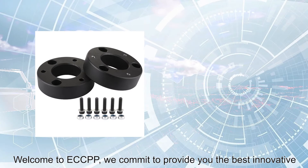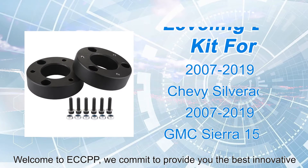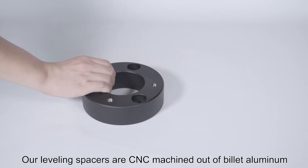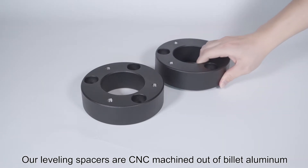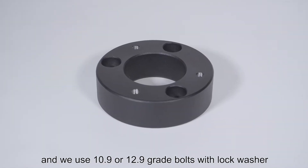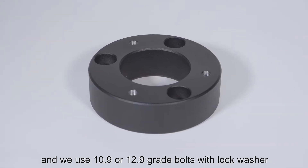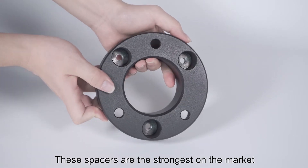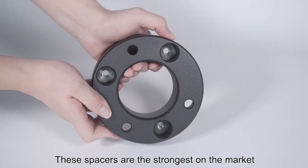Welcome to ECCPP. We commit to provide you the best innovative quality products and professional services with competitive prices. Our leveling spacers are CNC machined out of billet aluminum and then powder coated black to match your factory suspension. We use 10.9 or 12.9 grade bolts with lock washers. These spacers are the strongest on the market.